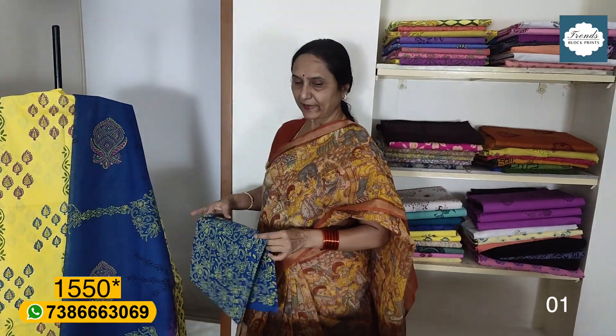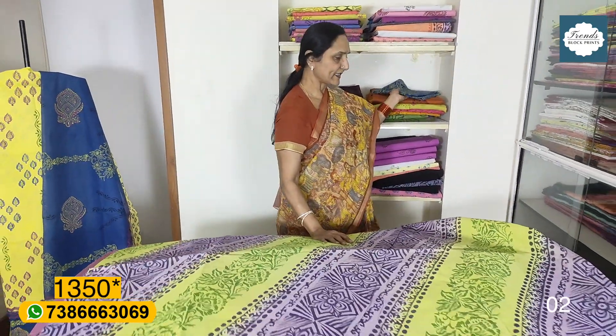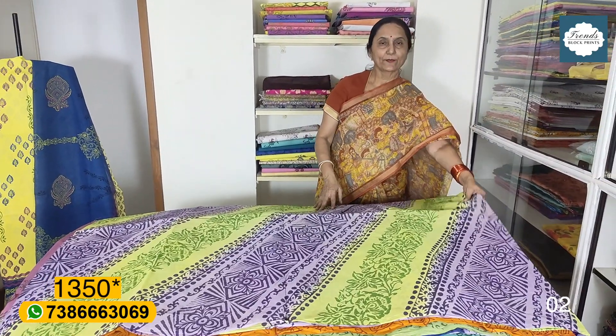This is ₹1550 plus shipping. Home wash is ₹1550 plus shipping. The red dress is also ₹1550 plus shipping.